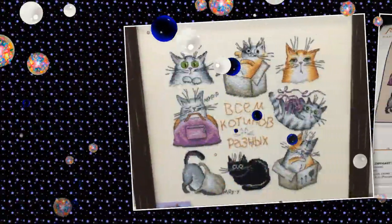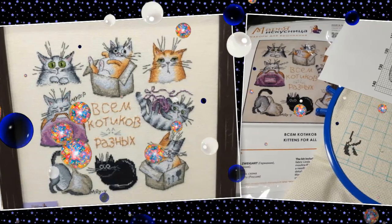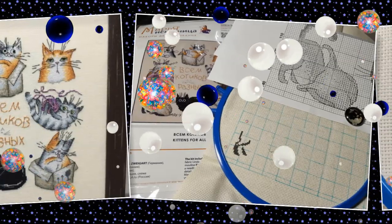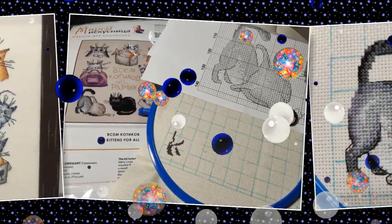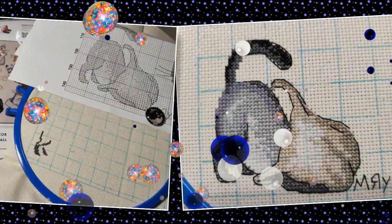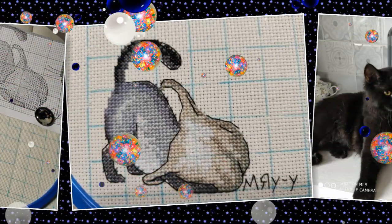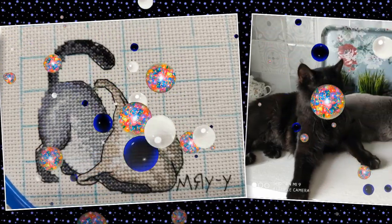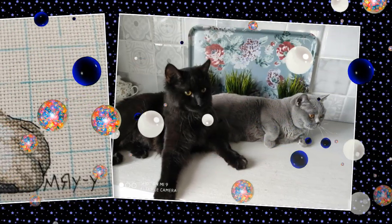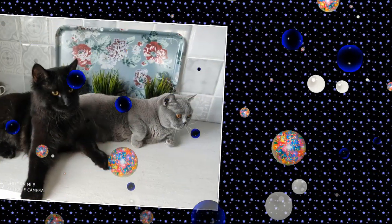Анастасия Беловолова добавляет ещё один процесс — набор от фирмы «Мария Искусницы» «7 котиков». Пишет: не смогла уйти с выставки без очередных котиков. Равномерку заменила на Аиду 16 каунта, начала с нижнего котика. Первый из котиков готов! Дома у неё три таких хвостика — каждый проверяет пакеты, а самый молодой, Балуша, даже прогрызает в пакете дыру. Анастасия предлагает фотографию своих помощников.